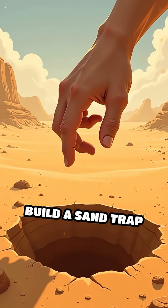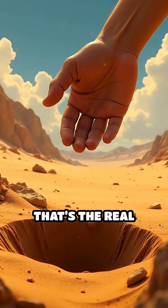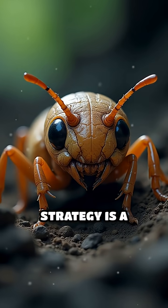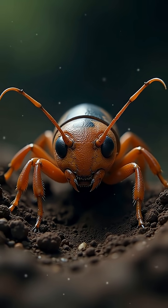Could you ever build a sand trap so effective without using your hands or tools? That's the real challenge. The antlion's strategy is a perfect blend of patience, natural engineering, and raw power.